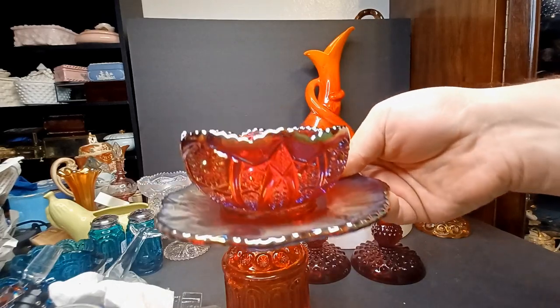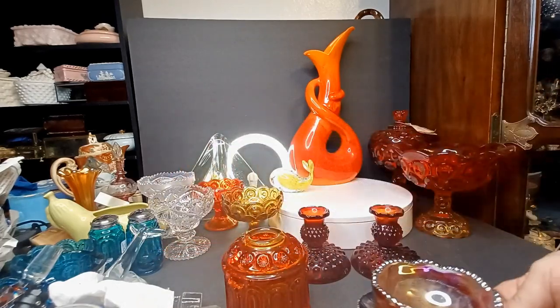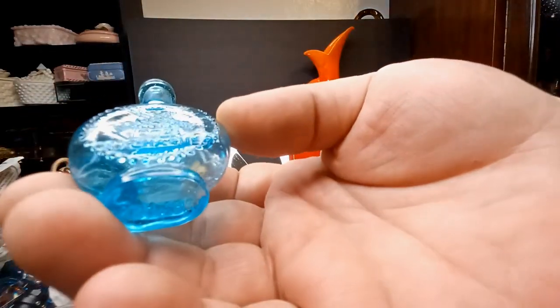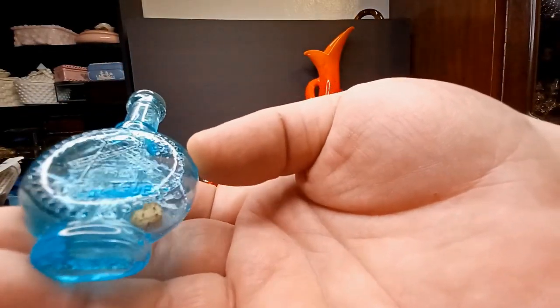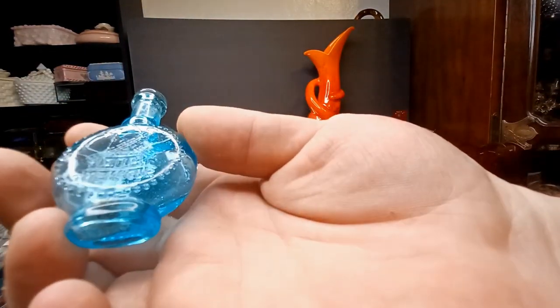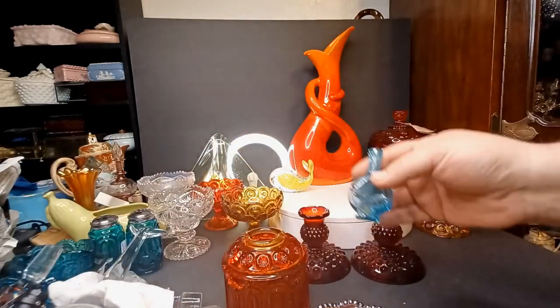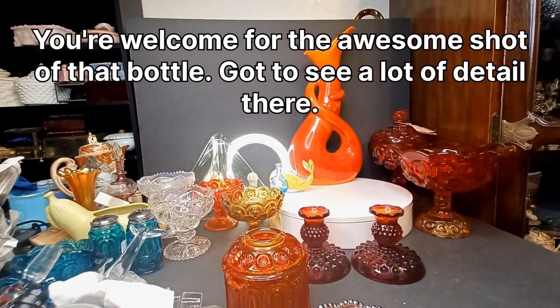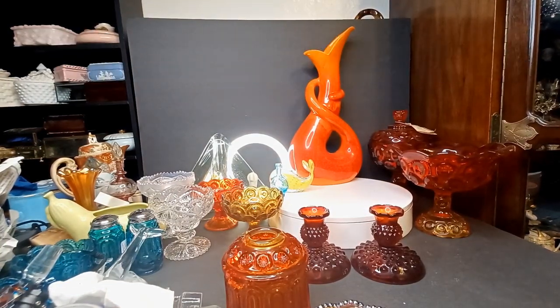Perfect for the tiniest punch bowl — let's have a mouse punch party! I don't know what that says, but it's got a windmill on it — The Hague, maybe? It's a tiny little bottle and I thought it was cute.